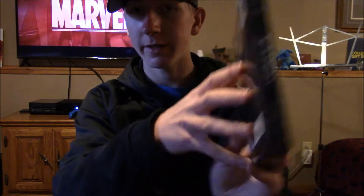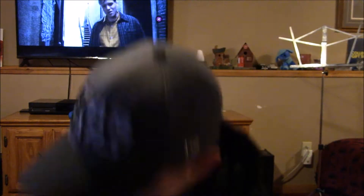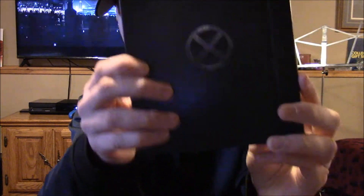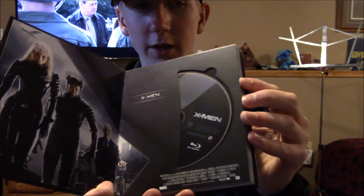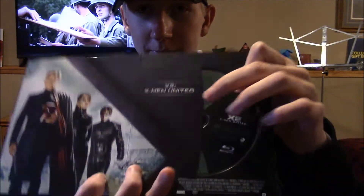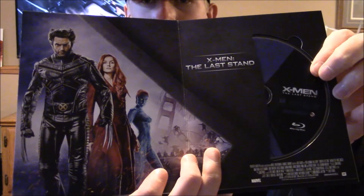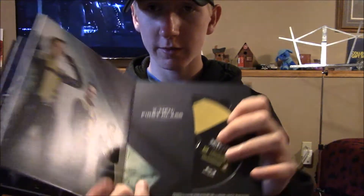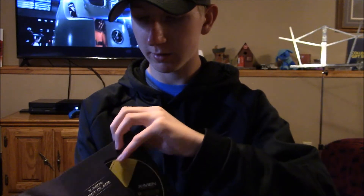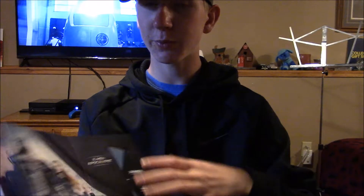It comes in this little case right here with info about the movies on the back, and it slides out. There's the standard cover with info on the back, and it shows you all the discs inside along with the cover art of each movie. Here's the first one, second, third, First Class, Days of Future Past, and last but not least Apocalypse.